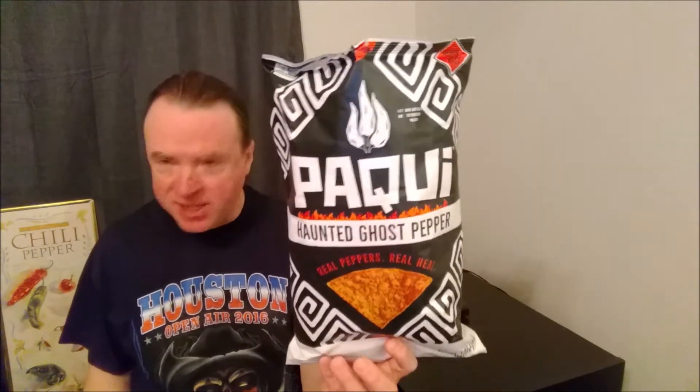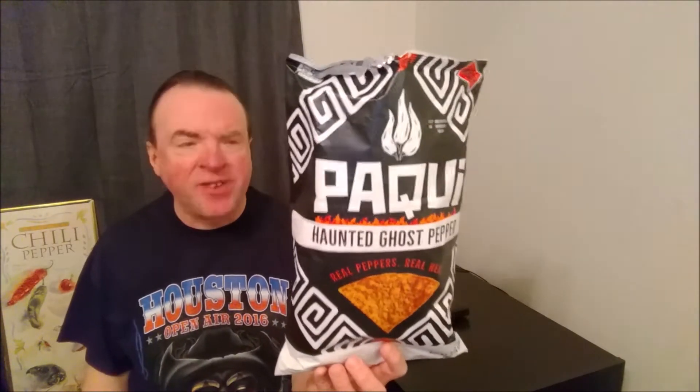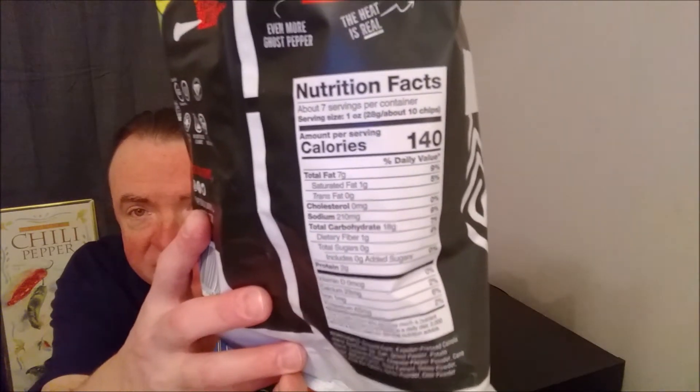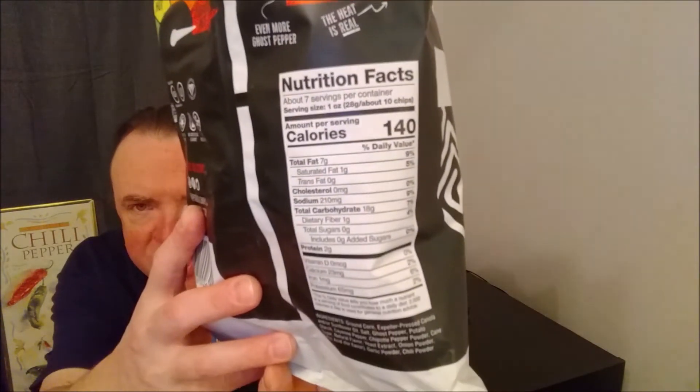I see it at Kroger, I see it at HB, I think I've seen it at Walmart — it's not too hard to find. Plus you can order them online. If you want to see the ingredients or the nutrition, there it is.